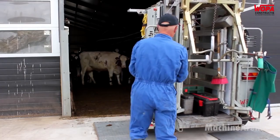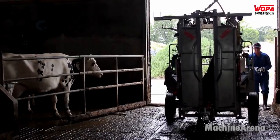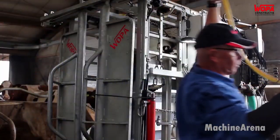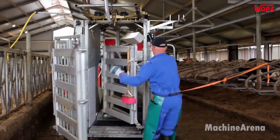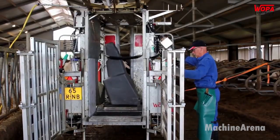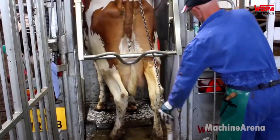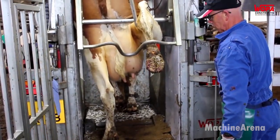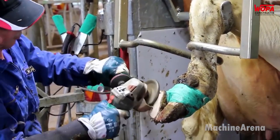Healthy hooves are vital for mobility and overall well-being. Specialized trimming systems allow technicians to lift, clean, and reshape the hooves safely and comfortably. Each animal is carefully secured to avoid stress during the procedure. Overgrown or unbalanced hooves can lead to pain and reduced milk output, so routine trimming prevents long-term issues. Some systems also include hoof baths with disinfectant solutions that prevent infections such as foot rot. When cows stand comfortably, they eat better, move more, and stay healthier — all key factors in efficient milk production.